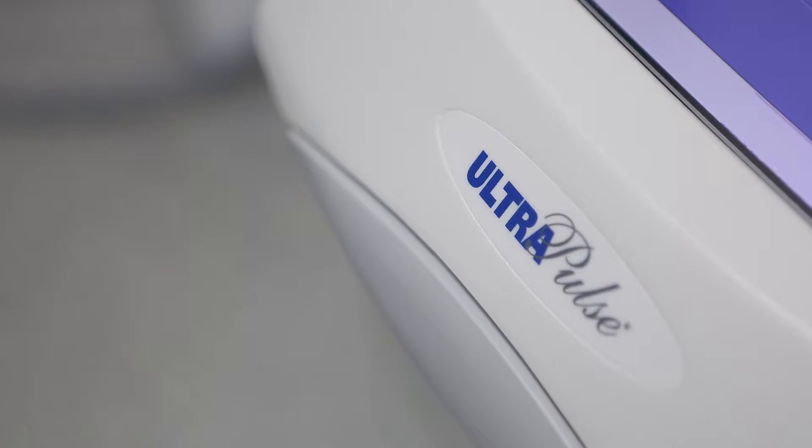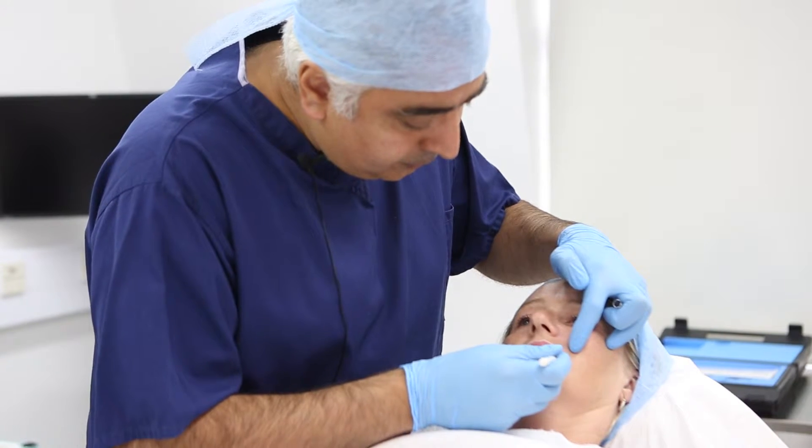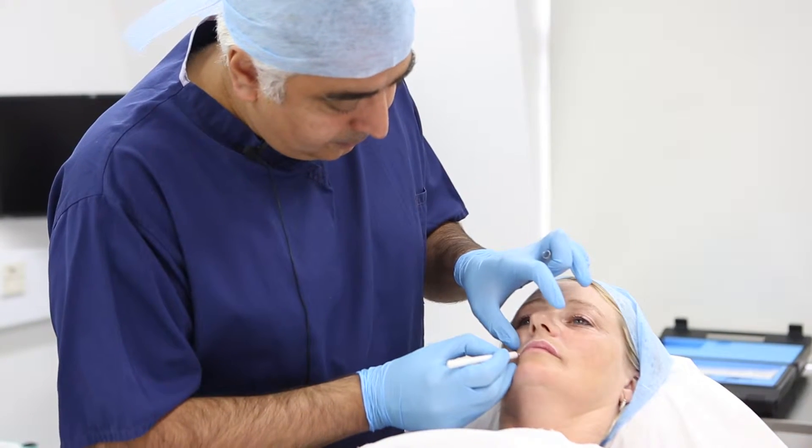Laser resurfacing is a method of controlled injury to the surface of the skin to allow for healing that will result in a smoother surface of the skin with less wrinkles and lines.